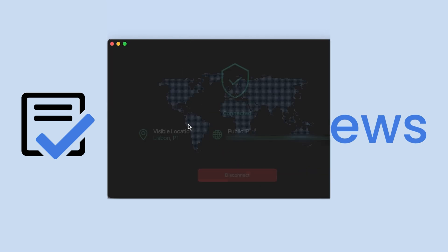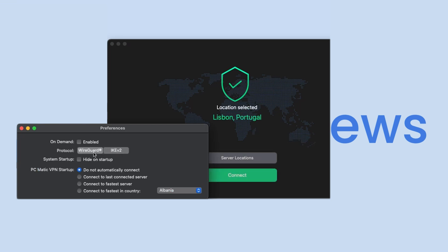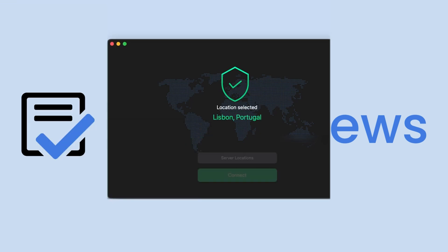You can either manually select a server or use a shortcut that connects to the fastest available server. Users can change their connection security protocol in the app settings, and depending on the device they are using, there is WireGuard, IKEv2, and OpenVPN to choose from.